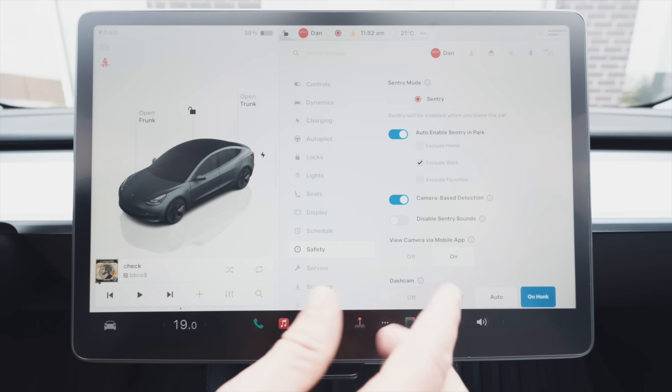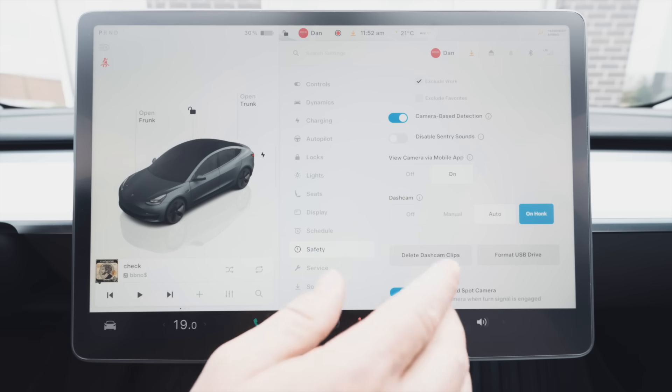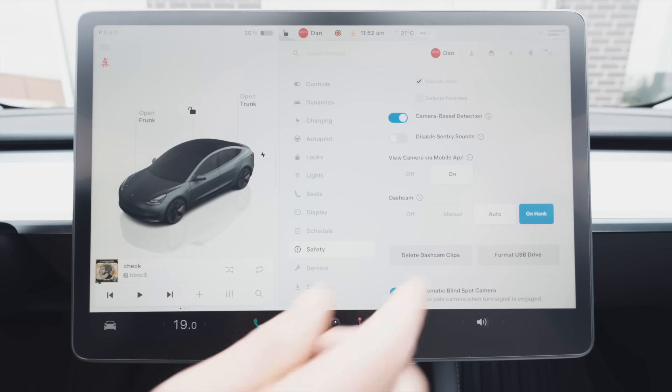If you want to view footage from your mobile app, you need to have the live footage option enabled in the car. In the dash cam settings, there's off, manual, and auto. I wouldn't recommend removing auto, because if you get in an accident — especially if you're injured — the last thing you'll remember is manually saving a clip. Leave it on auto, but you still have the option to manually activate it. There's also an on-honk option: if you honk your horn at any time, it'll save a 10-minute clip, which is useful.